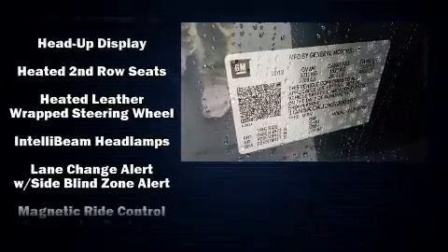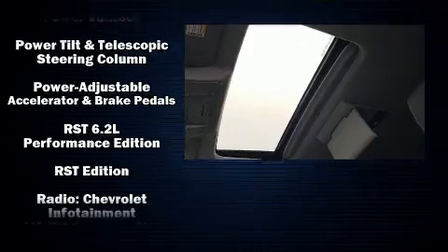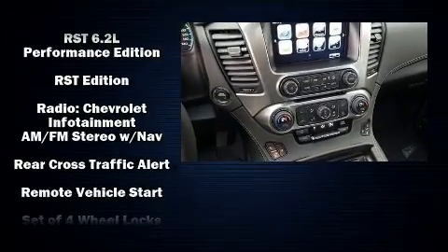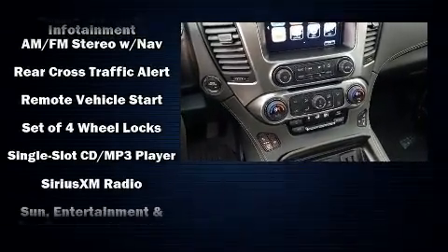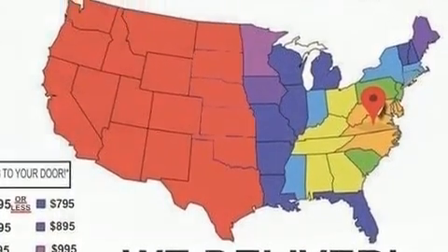Chevrolet also prioritized safety and security with features such as front side impact airbags, ignition disabling, and four-wheel disc brakes with ABS. Our sales staff will help you find the vehicle that you've been searching for.